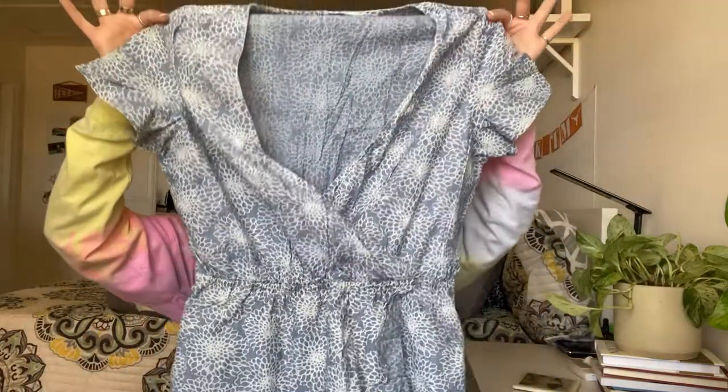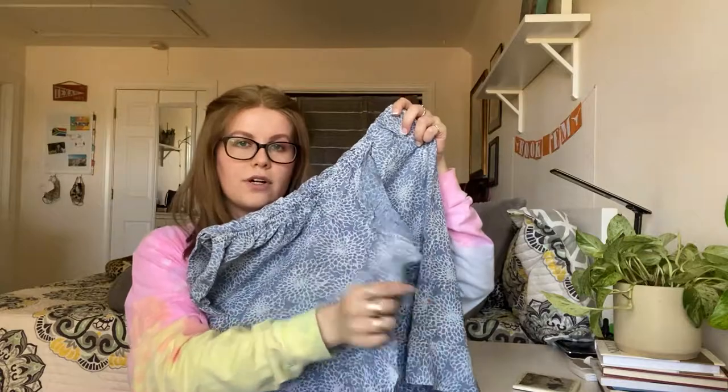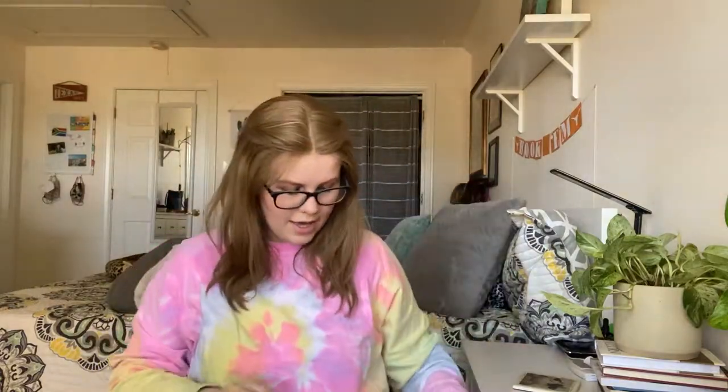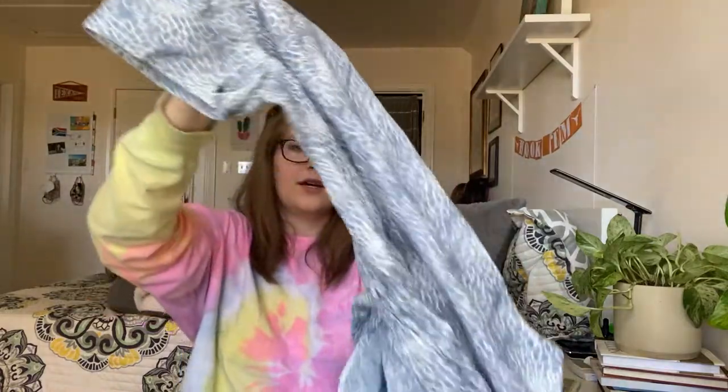Next is a J.Crew Mercantile piece — a size medium. It's the chambray floral mini dress, very cute with an elastic waist and a ruffle crossover design. I'm hoping to get at least $20 for this, if not closer to $30.